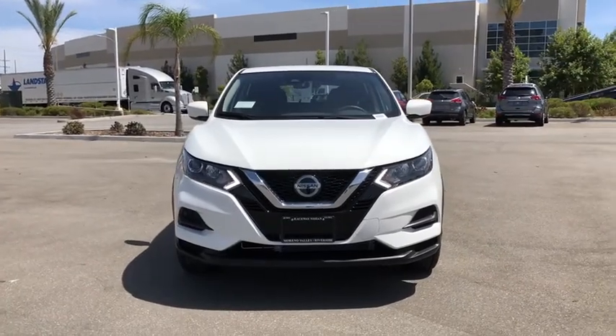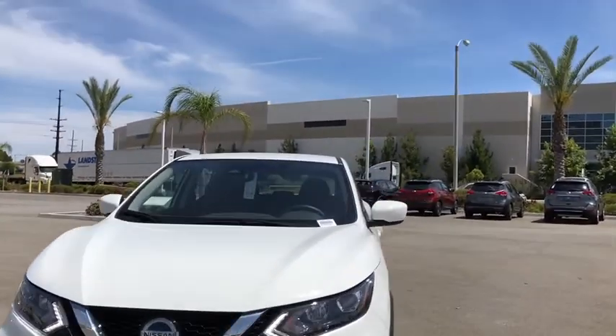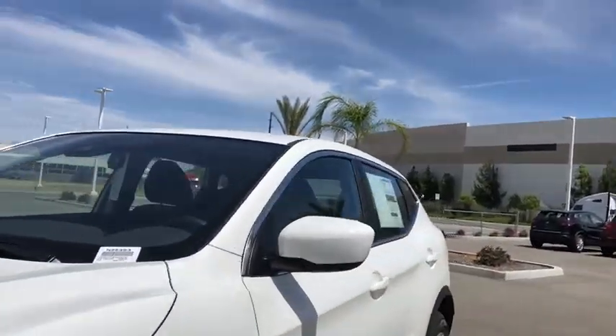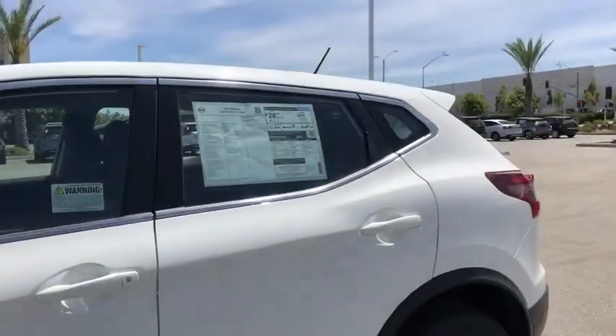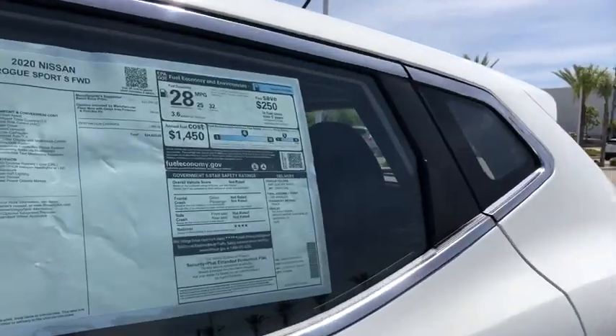Additional features include power windows, security system, CD player, tachometer, overhead console, remote keyless entry, brake assist, panic alarm, rear window wiper, cloth seat trim, driver vanity mirror, and front reading lamp.